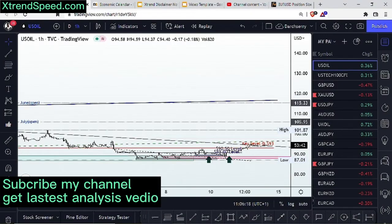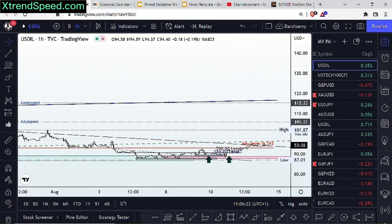Welcome to another session of Xtrend Speed Live, hosted by Sheriff Dara Moller. I'll be taking you on a trading journey over the next hour, using technical parameters to identify trading opportunities lining up for us.